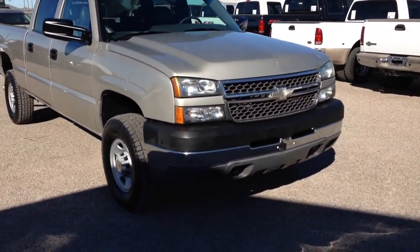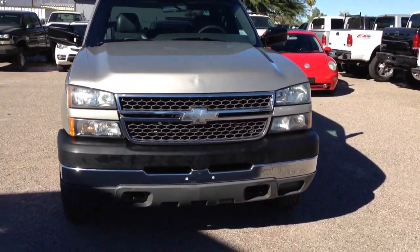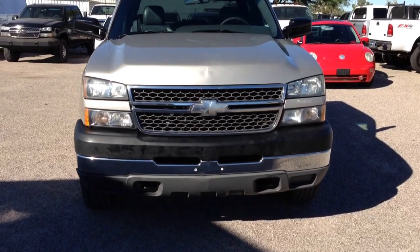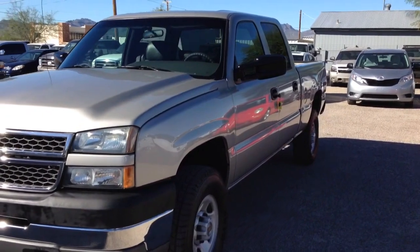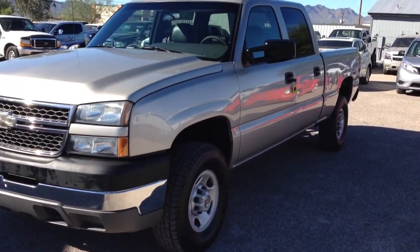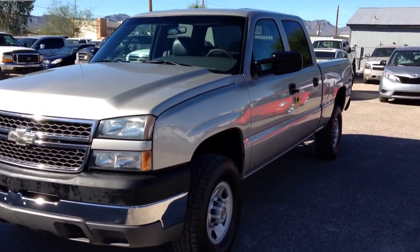We got it here and we do our little two-hour inspection on it where we drive it and check measurements and put it in the air and take the wheels off and look at it. A couple things became apparent. Number one, mechanically, it was great — 10 out of 10 mechanically.